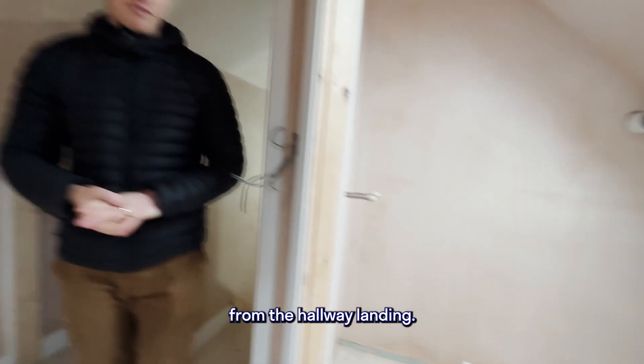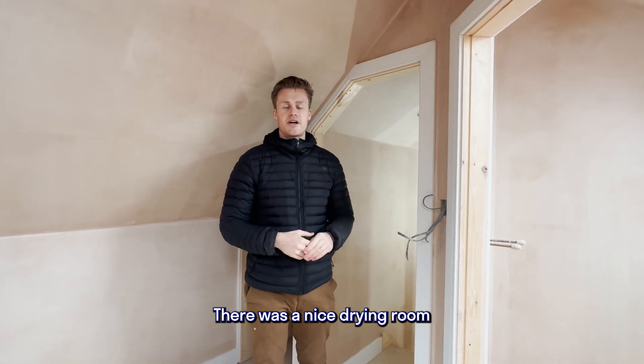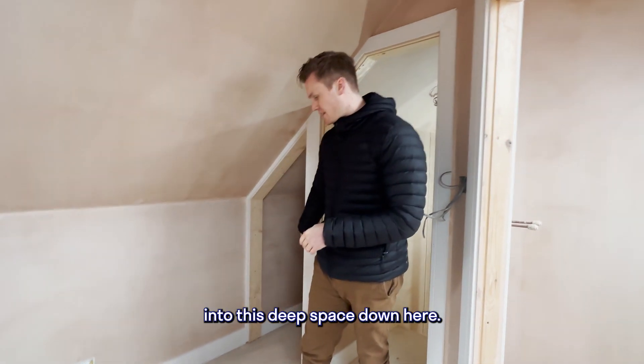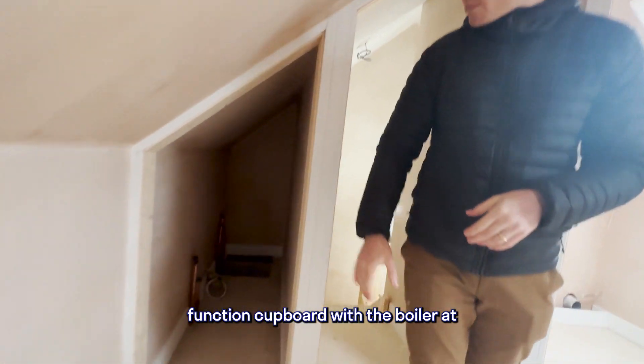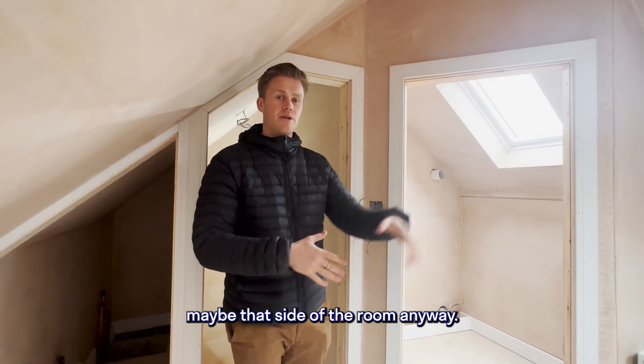We've also moved the boiler from the hallway landing — which was previously a drying room or boiler room — into this eaves space at the back of the cupboard. That's going to form a two-part function: the boiler at the back and then storage for everyone using the room.